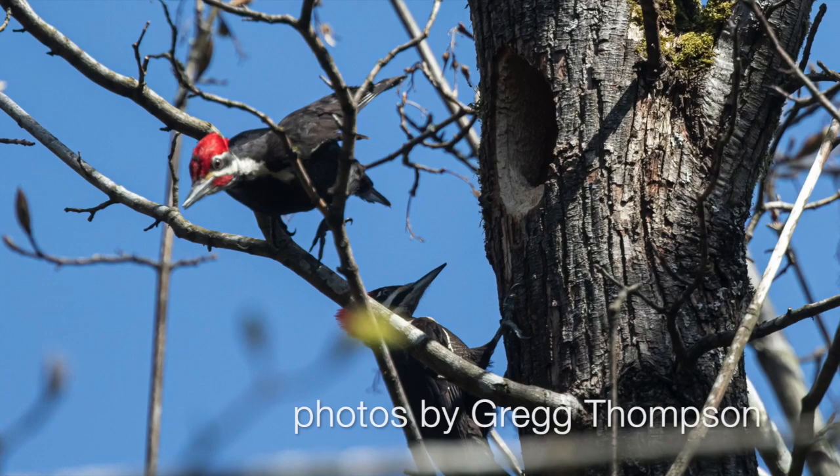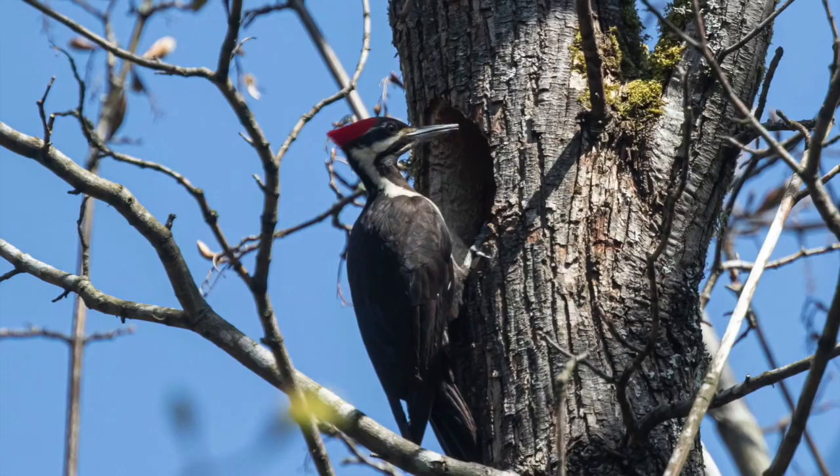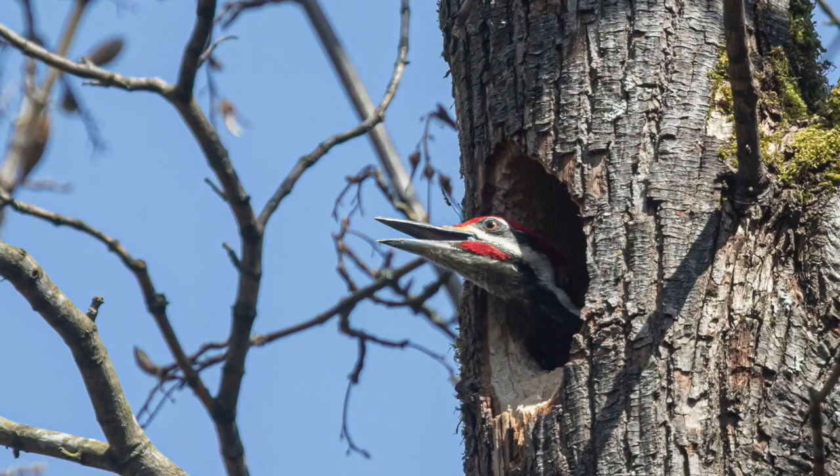Both the male and female Pileateds work on building the nest, excavating a deep hole in the tree. The typical clutch is three to five eggs and the young stay in the nest for nearly a month. And they are ravenous.